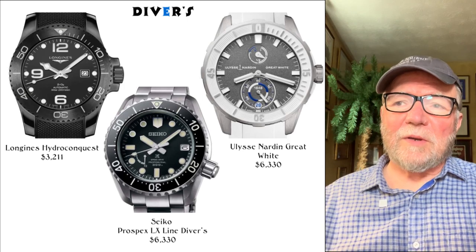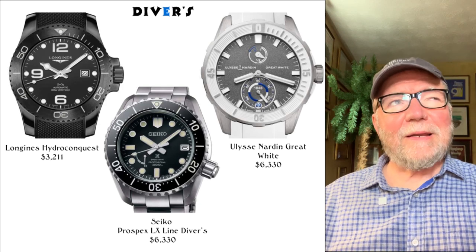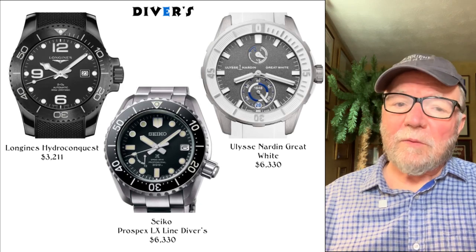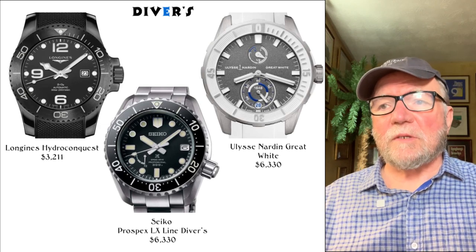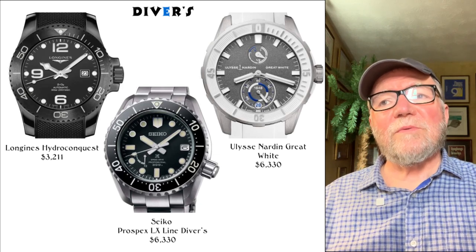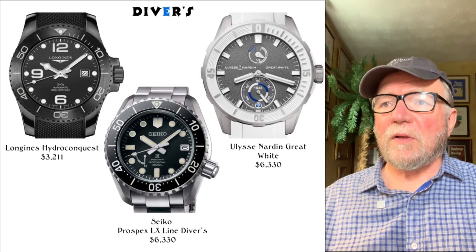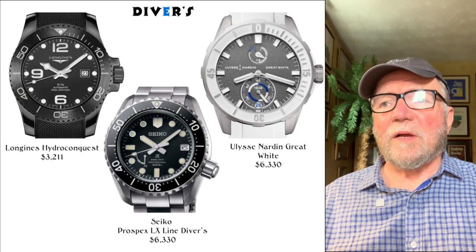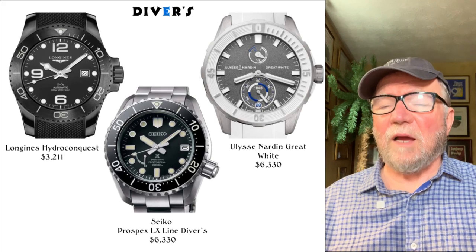They came back with one called the Ulysse Nardin Great White. It's got the UN-118 movement, manufactured by Ulysse Nardin, for $6,330. It has a power reserve indicator at 12 o'clock and a couple of sub-dials at six. It's an interesting-looking diver watch, and it's in white — the Great White.